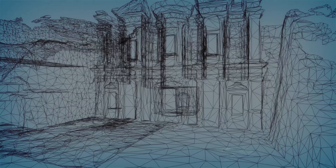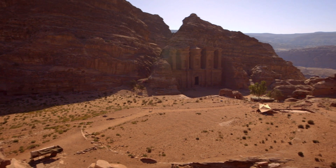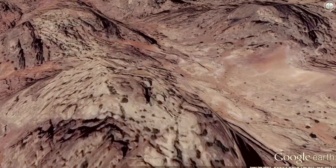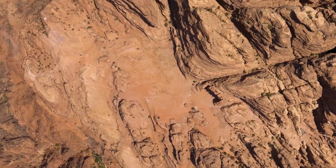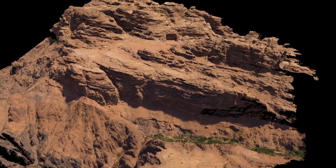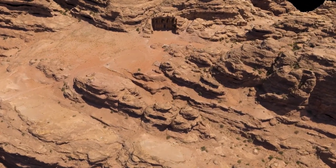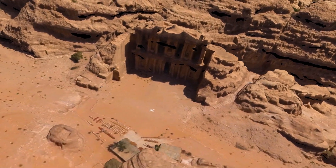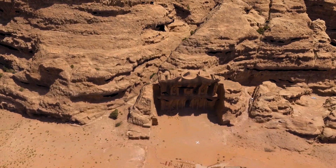High resolution scans of the facade document its current condition and help guide the conservation effort. For the first time, Adair was photographed from the air using a scientific-grade unmanned aerial vehicle. This UAV has an onboard computer and uses GPS technology, flying a very specific flight path and collecting data in a very precise way. Working with Pix4D, their software allows the team to create 3D models that visualize the terrain in a way that a flat topographic map cannot. They were seeing things from that flight that they just couldn't see from the ground.